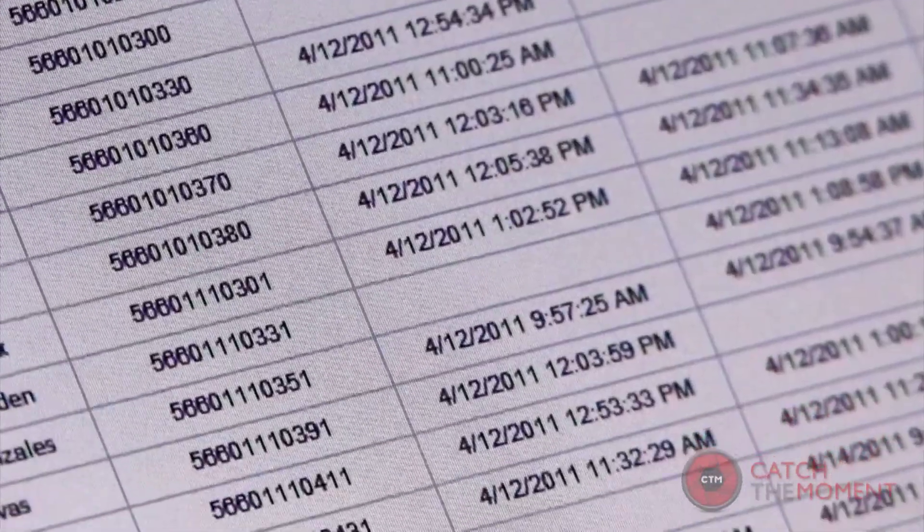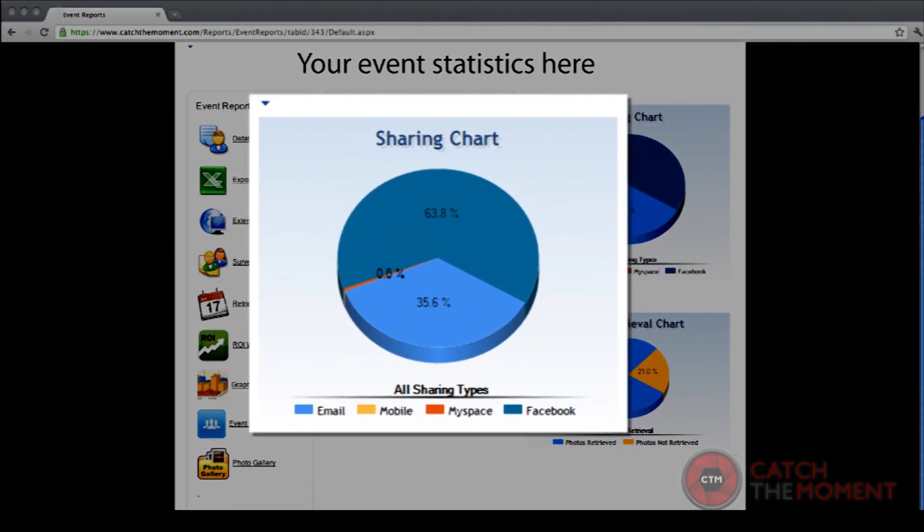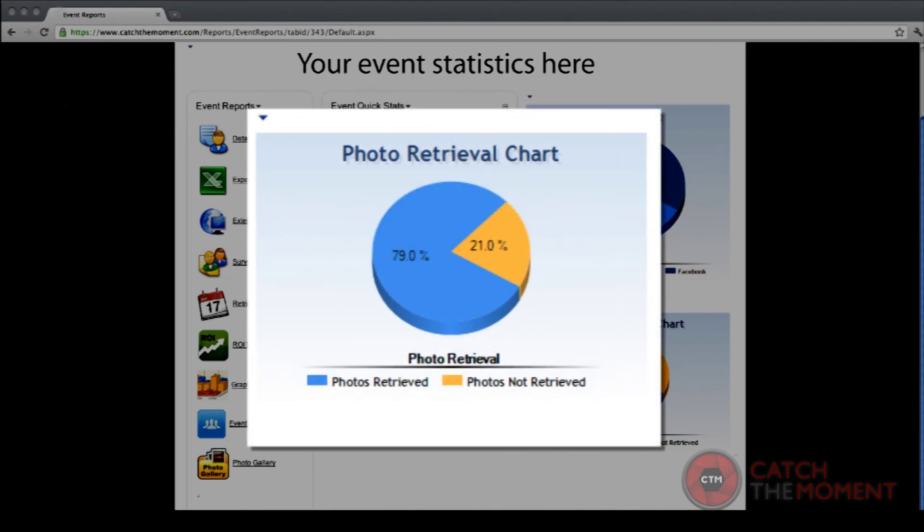All data collected, both during and after the event, updates in real time and is available to you online 24-7. We give you a personal username and password so you can view the data securely.